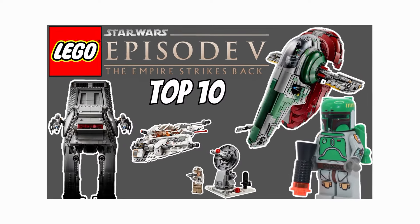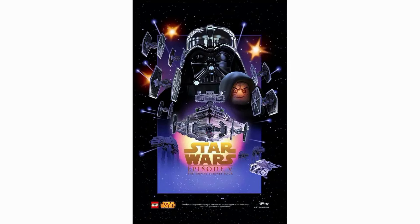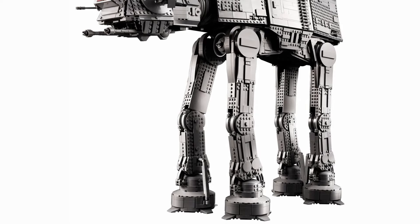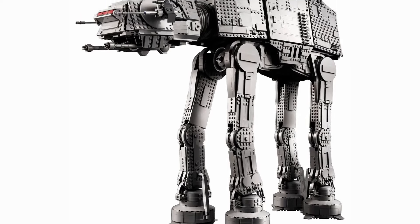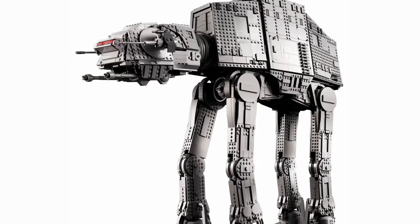Hello everyone. Today I'll be ranking my top 10 favorite LEGO Star Wars sets based on The Empire Strikes Back. This will be my personal list so you might disagree — if you do, let me know your favorites in the comments. One more quick thing: I did try to make sure the list wasn't just Hoth sets. I love that battle and many sets based on it, but I didn't want half the list to be AT-ATs.